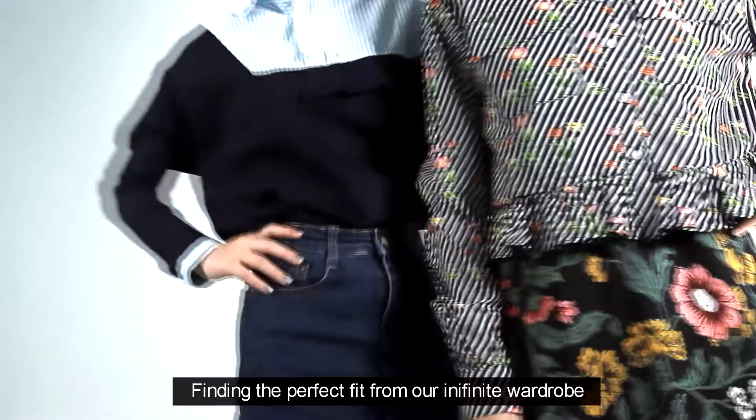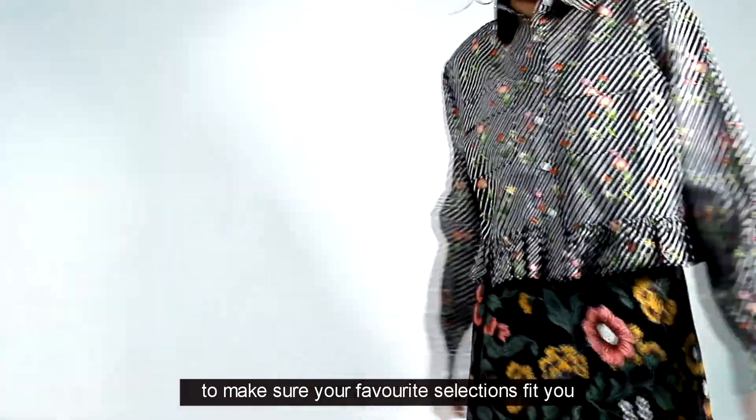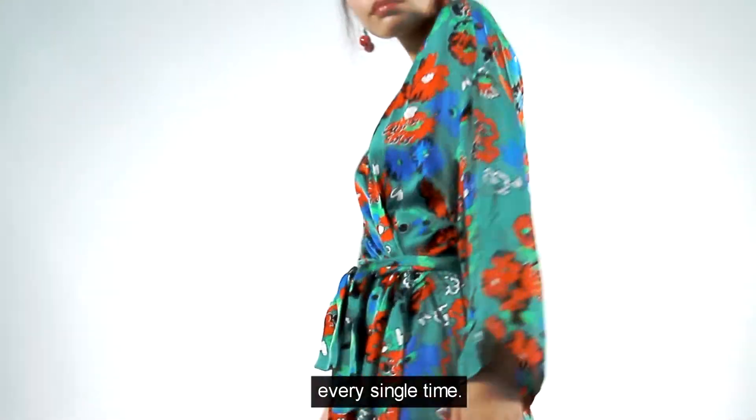Finding the perfect fit from our Infinite Wardrobe can be a little tricky. But here are some tips to make sure your favourite selections fit you every single time.